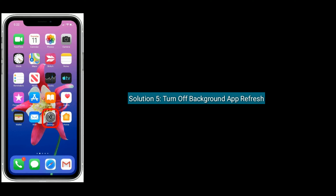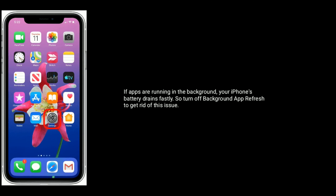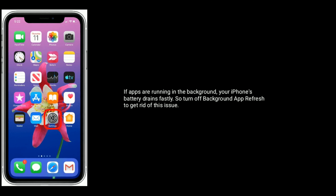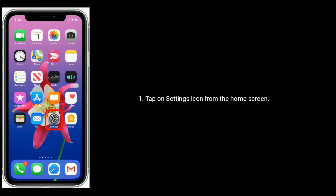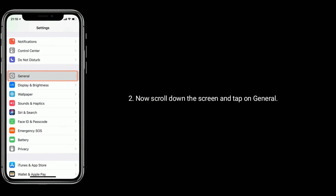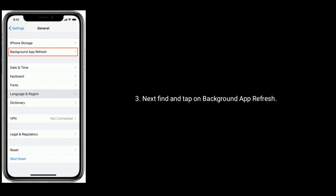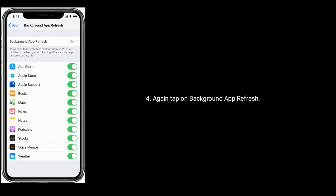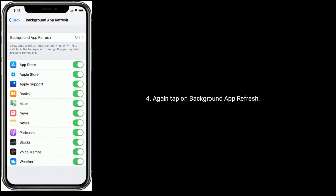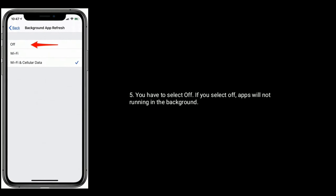Solution 5 is Turn off Background App Refresh. If apps are running in the background, your iPhone's battery drains quickly, so turn off Background App Refresh to get rid of this issue. First, tap on Settings from the home screen. Now scroll down and tap on General. Next, find and tap on Background App Refresh. Again, tap on Background App Refresh and select Off. If you select Off, apps will not run in the background.